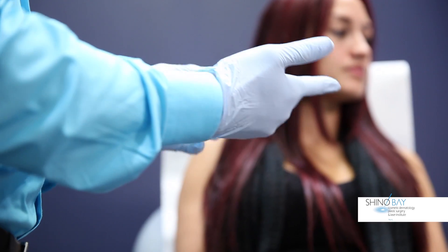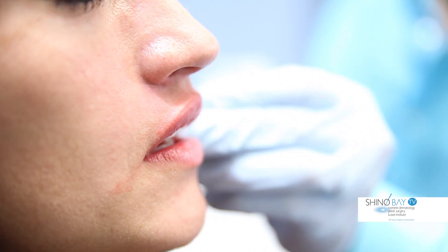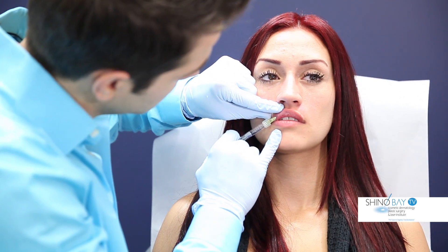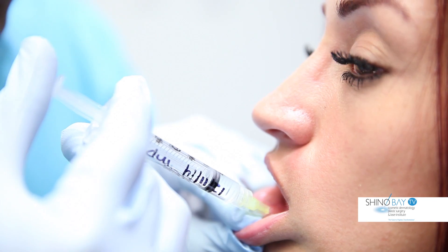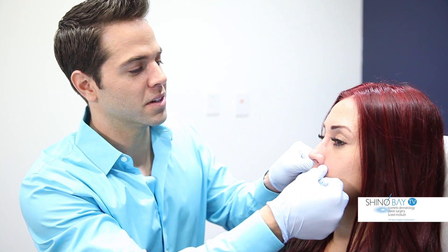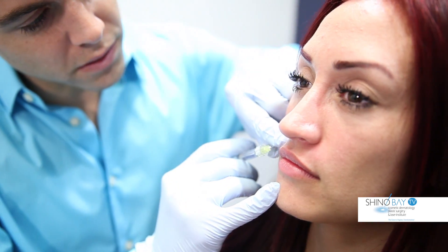Restylane Silk is the newest hyaluronic acid filler on the market, and Chino Bay Cosmetic Dermatology is among the first few practices in the country to offer this exciting new product to patients. The filler is specifically designed for volumizing the lips and smoothing lines around the mouth.